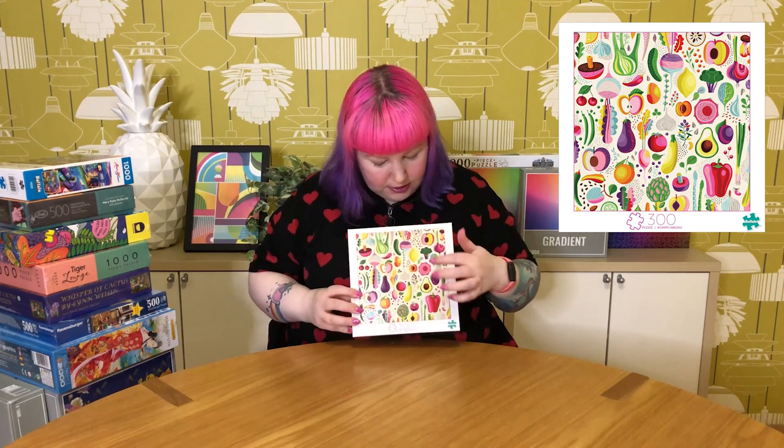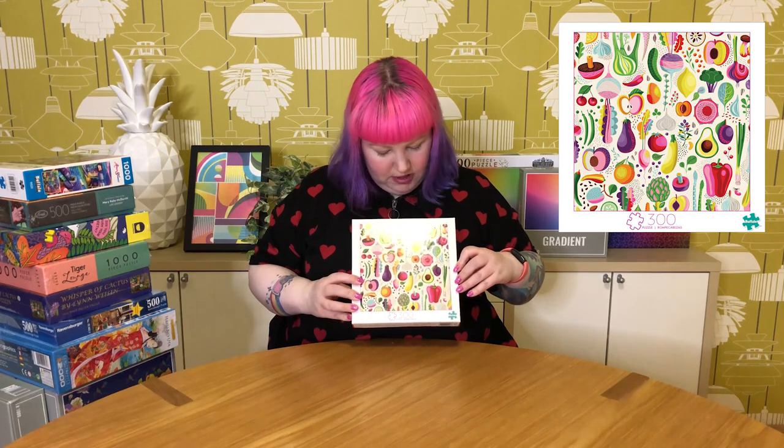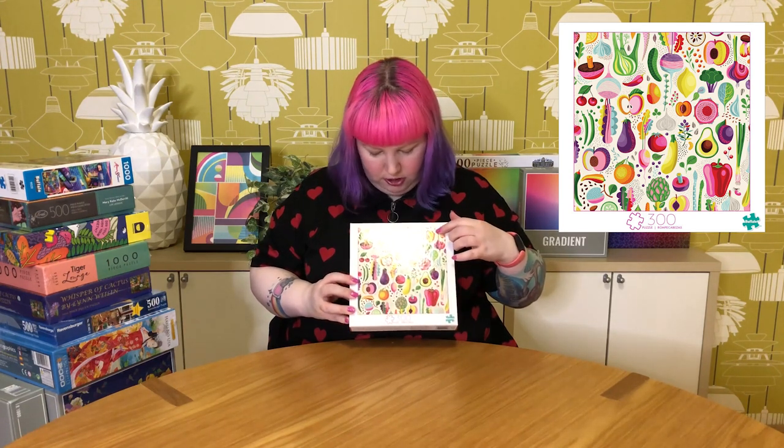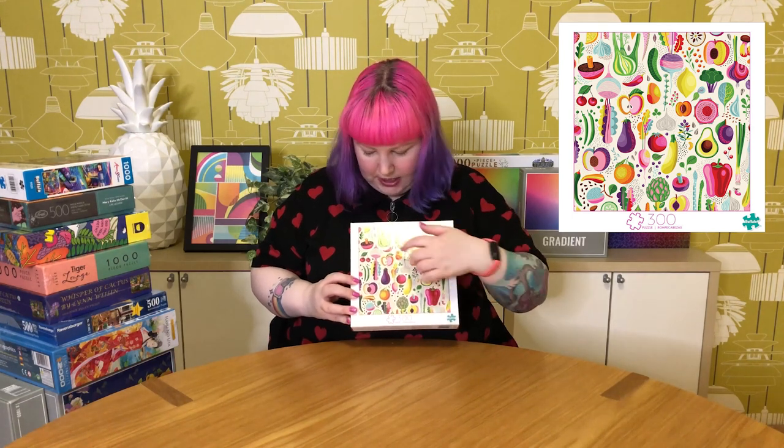Next up from Buffalo Games is another 300 piece one I haven't done yet, but it keeps taunting me every time I look at it because it's very pretty. This one's called Fruits and Veggies — it's large pieces as well — and I think it's been out for a while. It's just a lovely colorful illustrated style with fruits and veggies, lots of pretty pinks and greens and blues. There might be a repeating pattern with some of the same fruits or vegetables appearing twice, but yeah, I'm really looking forward to this one.